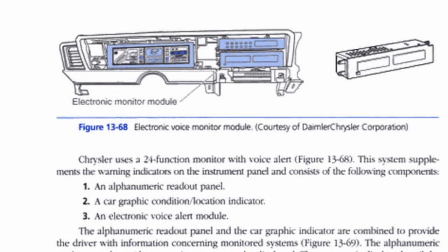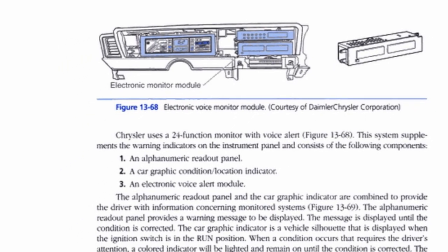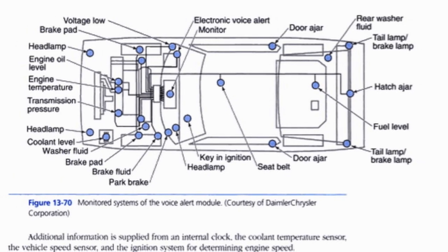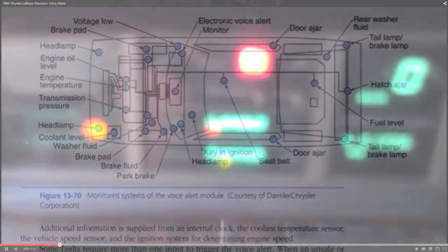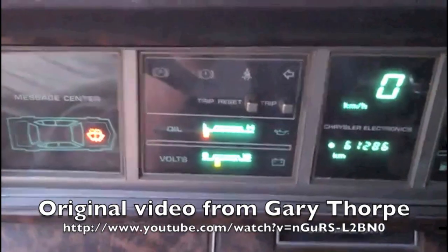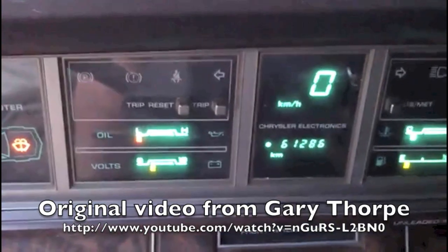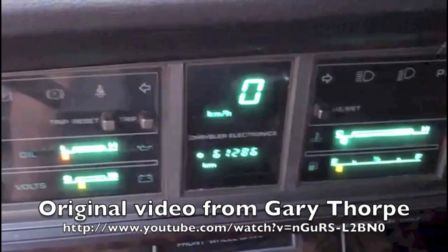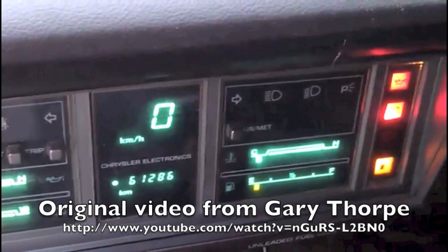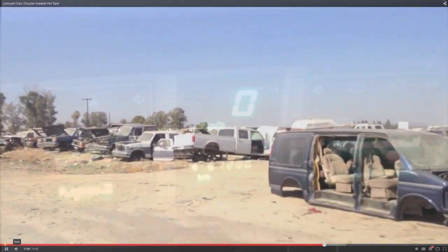Using very similar technology to what was found on the Speak and Spell, Chrysler's electronic voice alert was a highlight of 80s automobile technology, but only a few specimens survive to this day. This device is something of a holy grail for vintage speech synthesis enthusiasts such as myself. I just had to find a working unit and digitally preserve it before it was too late.